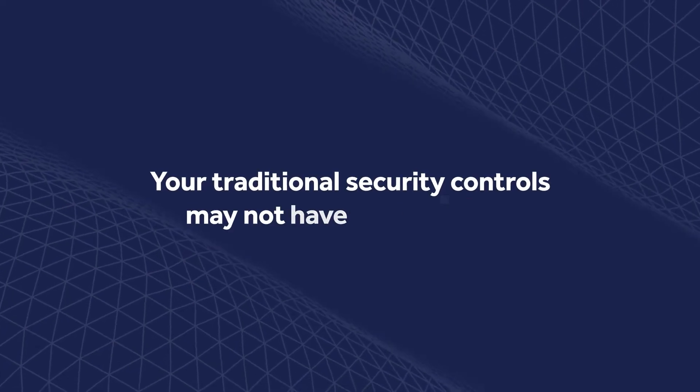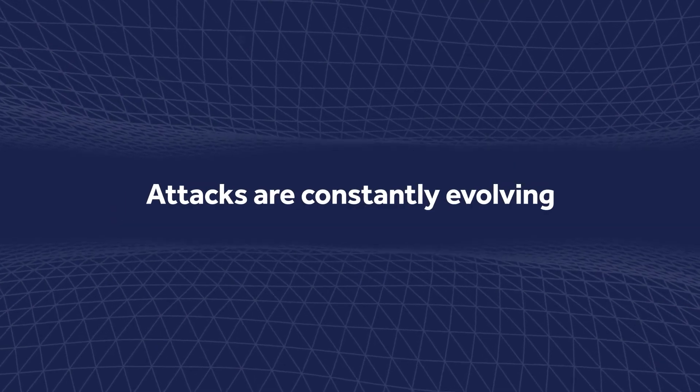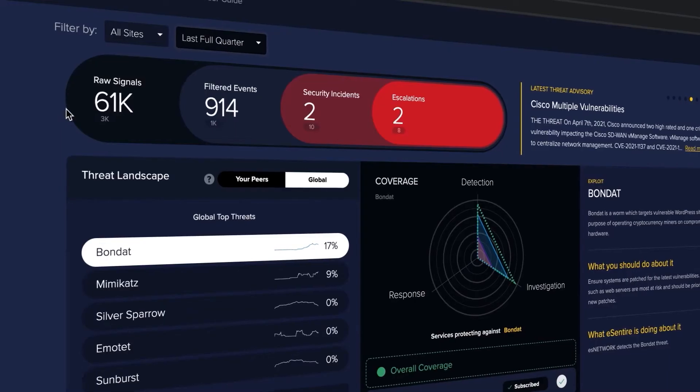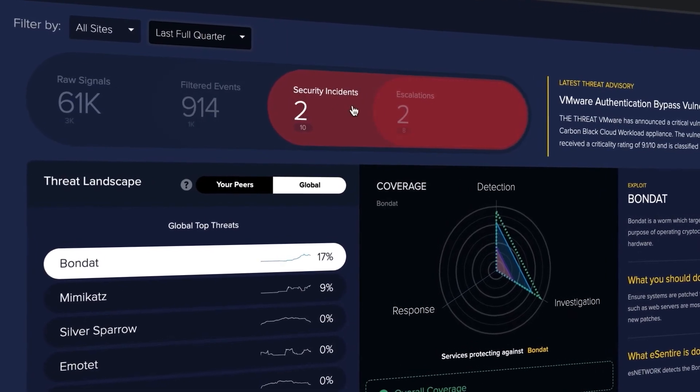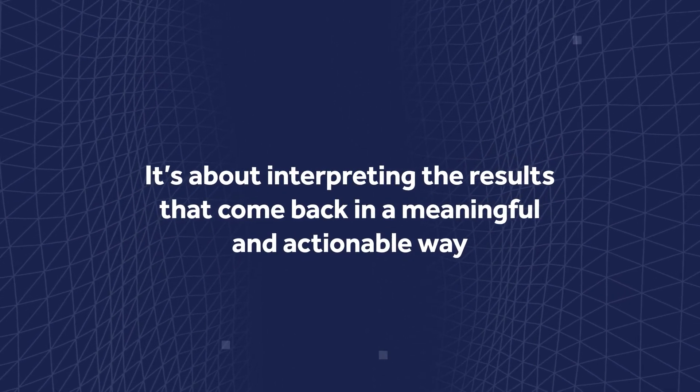In this case, we're talking about a legitimate process taking malicious actions. Your traditional security controls may not have the ability to distinguish between a legitimate product doing malicious things. In my opinion, that requires a human element to interpret that context and activity and make the decision. Attacks are constantly evolving — there's a cat and mouse arms race between defenders and adversaries. Defending against today's attacks really requires both visibility and the analysts who are there to respond to the signals coming out of your tools. There is no shortage of security products out there today, but it's about interpreting the results that come back in a meaningful and actionable way.